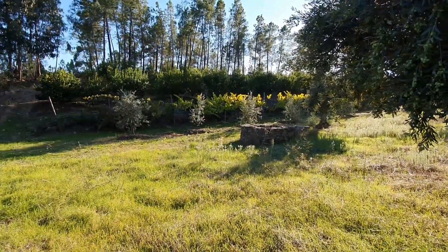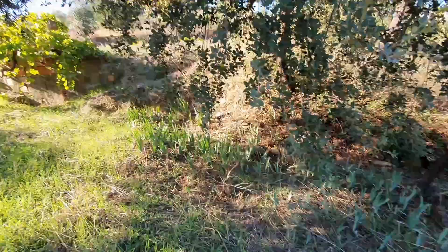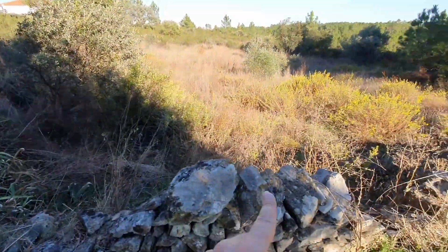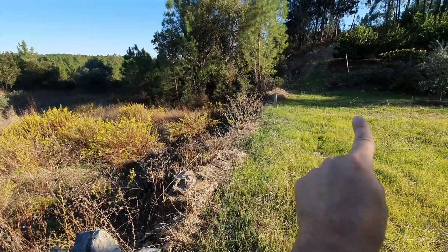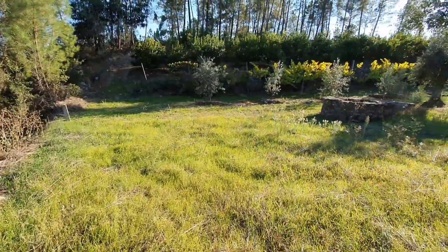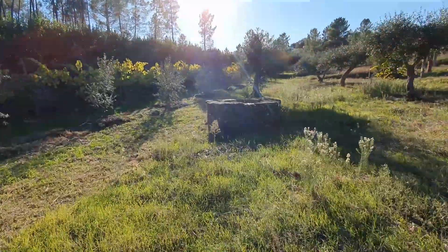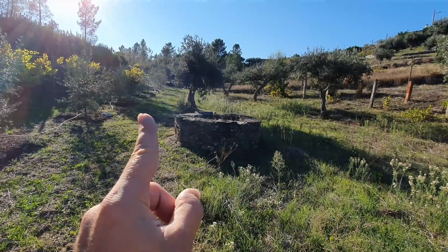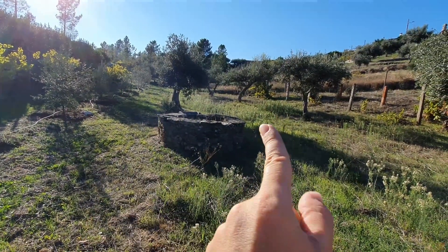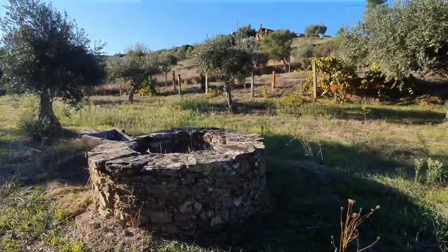Beginning in the well. These are the limits in here. Here's the wall — stone — and there is the mark that goes up into the well. You can see the difference. It is from the neighbor; it is the property where the well is. Let's go check if it has water.